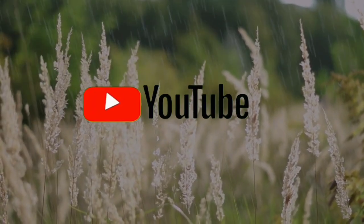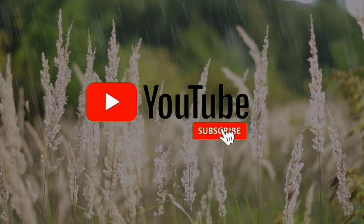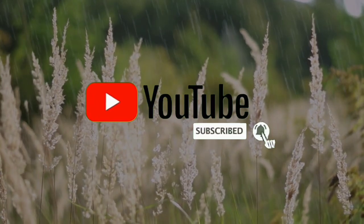If you found value in this video, don't forget to like and subscribe to this channel. Thanks for watching and see you next time! Bye!